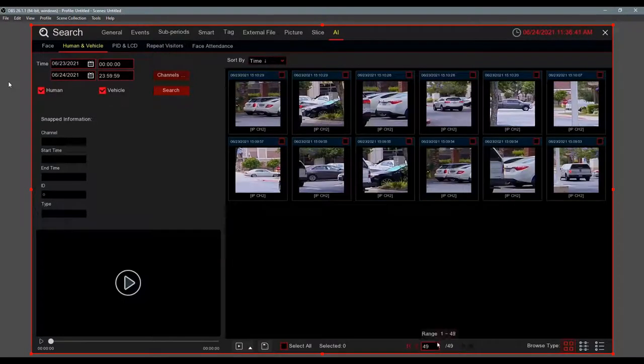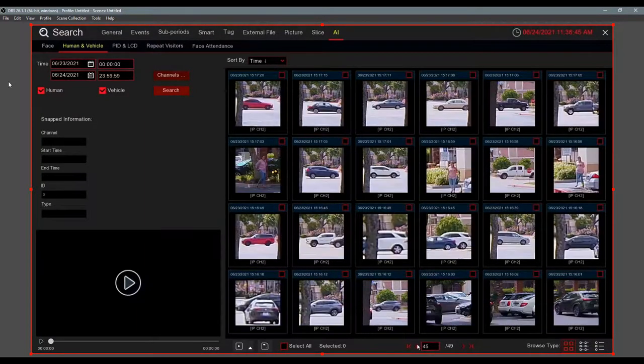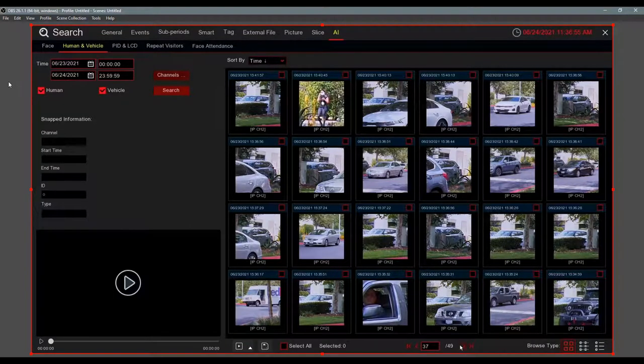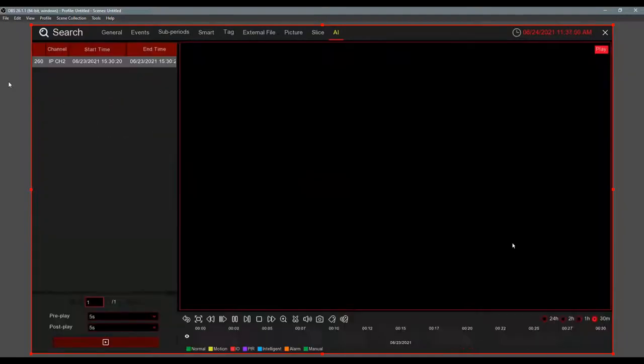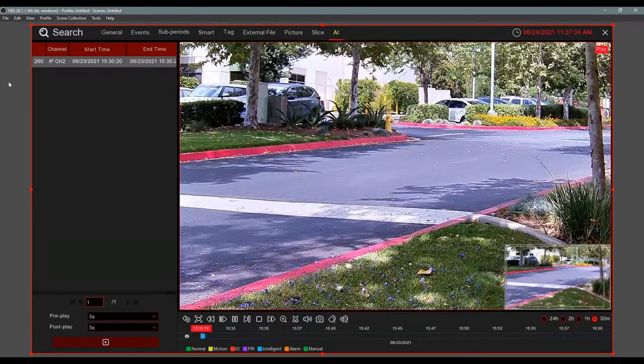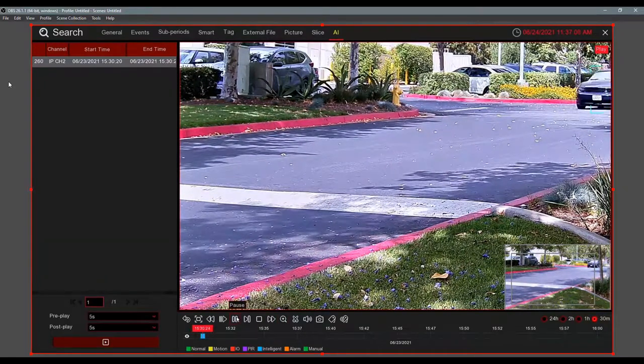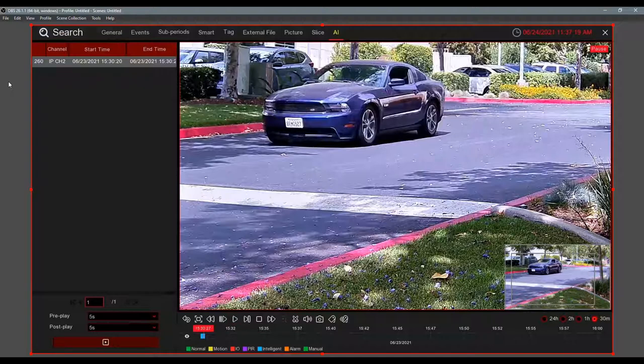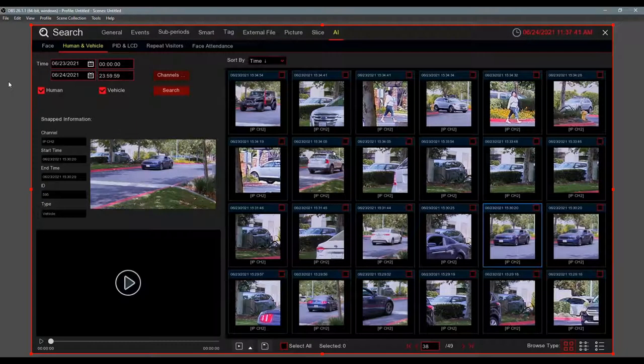Searching yesterday's footage, you can see a bunch of vehicles and humans being detected. I'm scrolling through looking for a clear license plate — double-click a clip, use digital zoom, get closer, and there it is — a nice clean license plate. Found what I was looking for in just two clicks. It's very simple and easy.